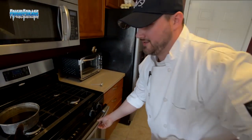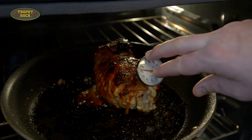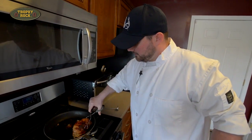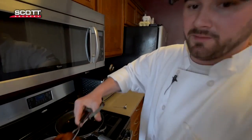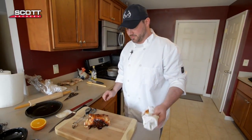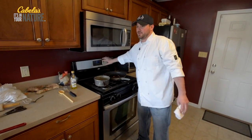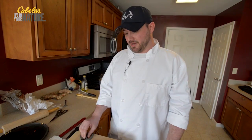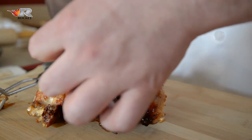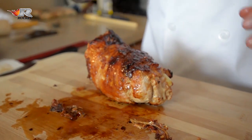I pulled this turkey when it hit about 150 degrees. The reason I do that is because the carryover heat will bring it up to 160. If you wait until it reaches 160 in the oven, it'll end up drying out and won't have any moisture left. Pull it out, set it on your cutting board, and let it rest for five or ten minutes. It took about 40 minutes, give or take, to get this up to 150 degrees. Now that it's rested, let's open it up and see what she looks like. See how that glaze crusted on there? It's all goodness.